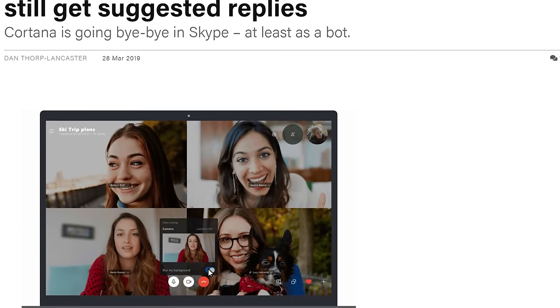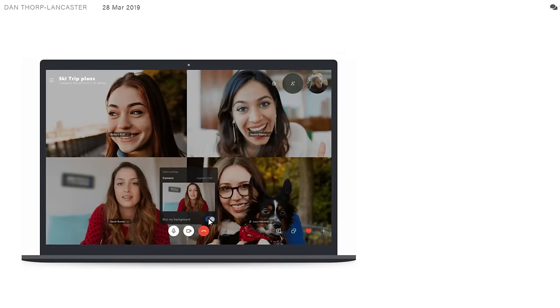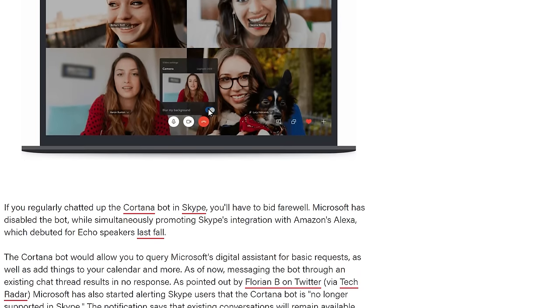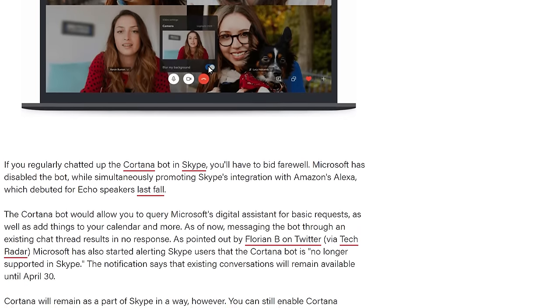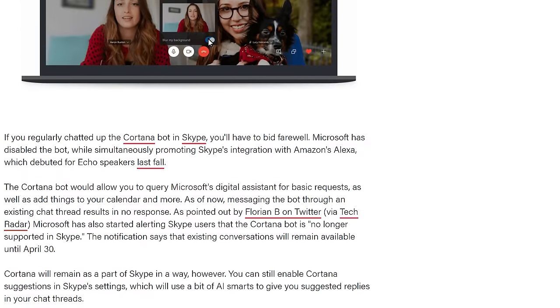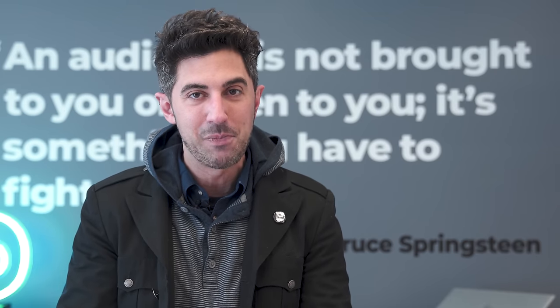It turns out bots are going away from Skype. A few years ago, Microsoft tried to use the bot model in Skype by putting a lot of applications in there — Cortana was one of them. This was actually supposed to mirror a lot of Asian markets, where something like WeChat does use a lot of bots. In fact, in Asia, bots are a big deal. In Western markets, not so much, and it turns out they didn't catch on. As a result, Microsoft is pulling the Cortana bot as well as all the other bots.